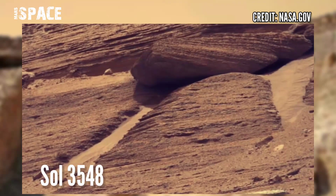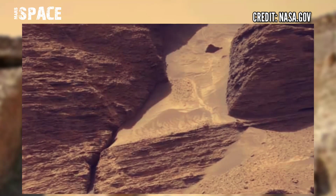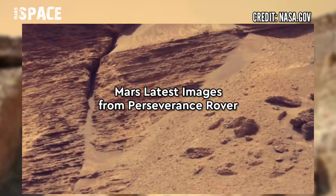It looks like a door going into the Martian hill — a possible Martian house. What do you think about it? According to me, it could be a Martian house. Let me know in the comments below.